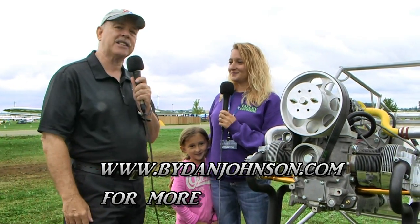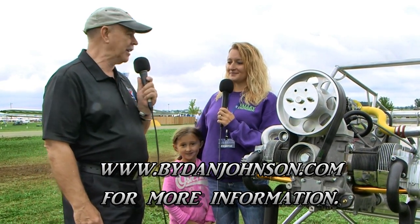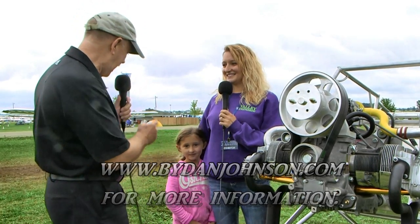We're here in the ultralight area at EAA AirVenture Oshkosh — lots of affordable aviation at bydanjohnson.com. Thanks for joining Elena Lewis, myself Dan Johnson, and Abigail here on the farm in the ultralight area.